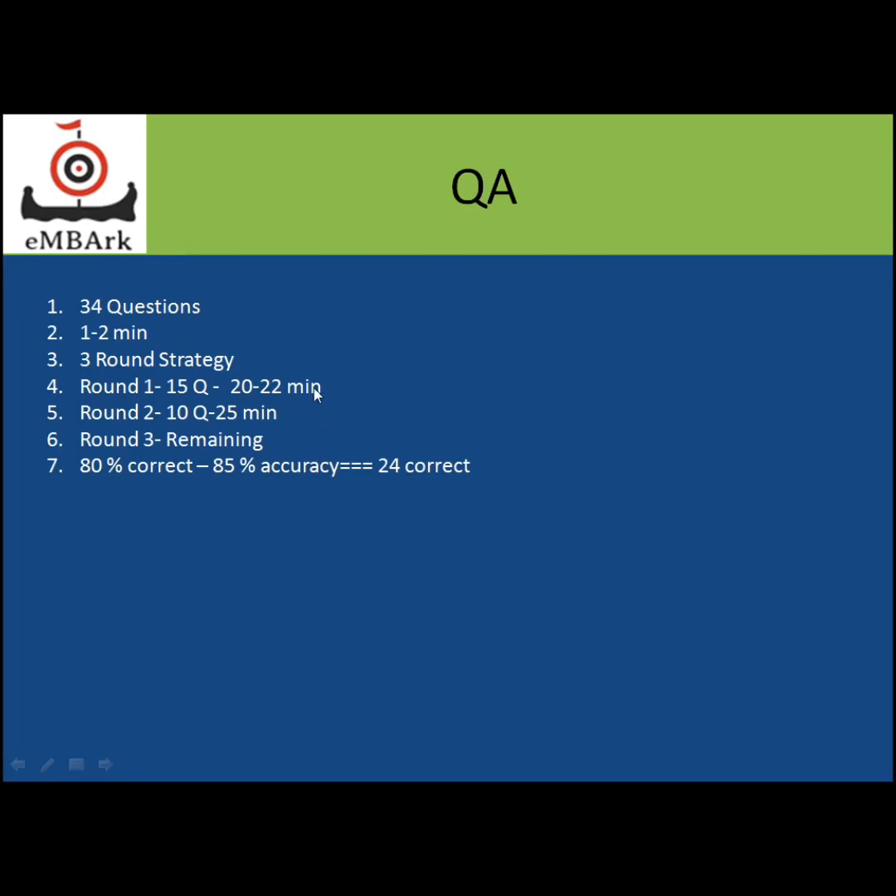In exams, it might happen that by the end of the first two rounds you are out of time or have just five minutes left. In the last few minutes, you need to solve the difficult-level questions. That is what happens in round three — round three is all the difficult-level questions.